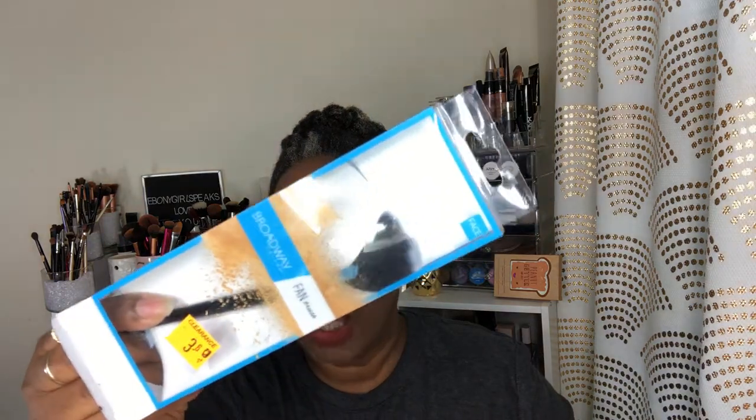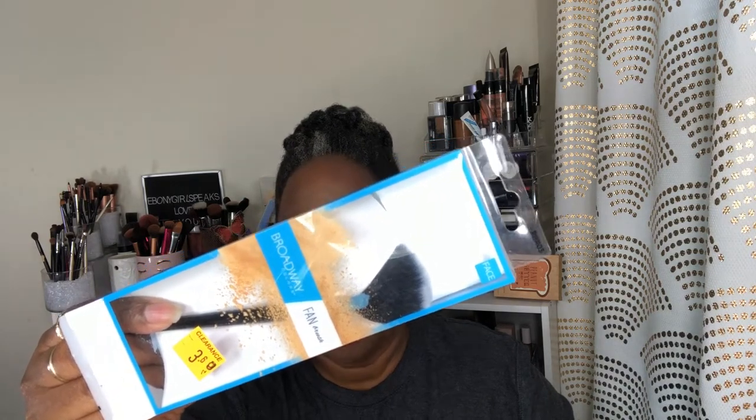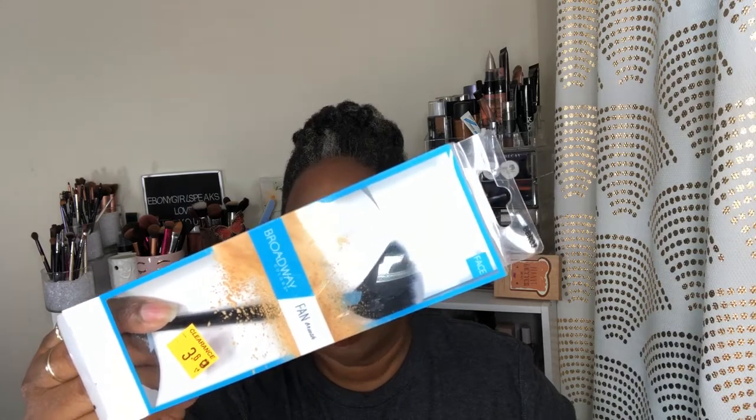I want to show you some things I picked up recently — these are some of the highlights. I do have some stuff from Juvia's Place, I'll save that for last. But I went to Dollar General — whenever I go I always look to see what's on sale for makeup. There's one particular Dollar General I like to go to for clearance items and I found this: it's by Broadway, their fan brush.